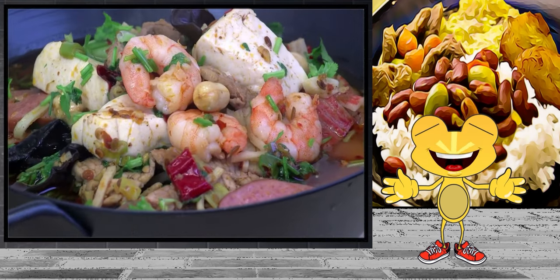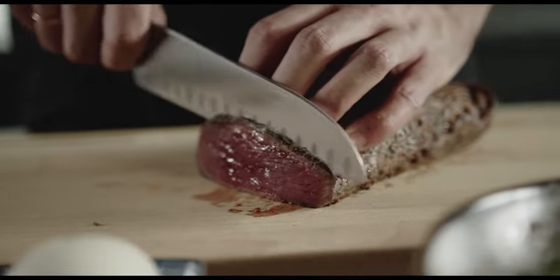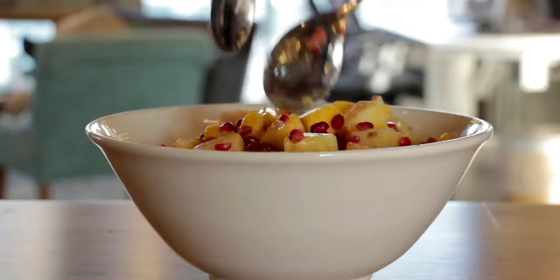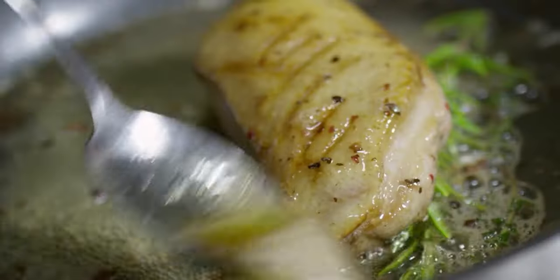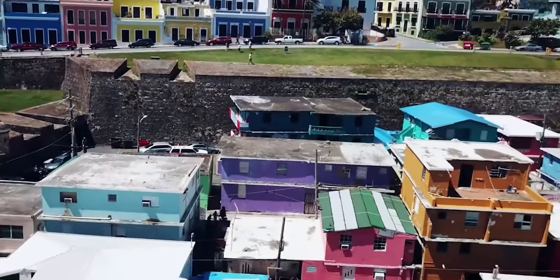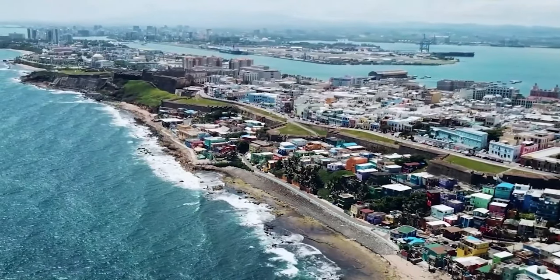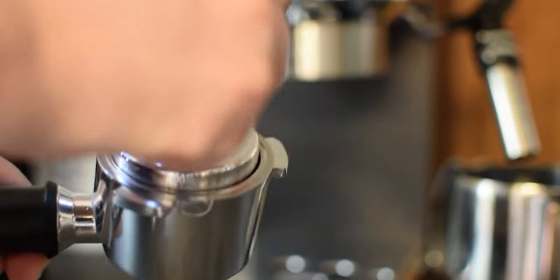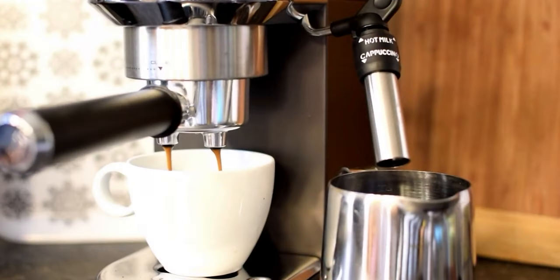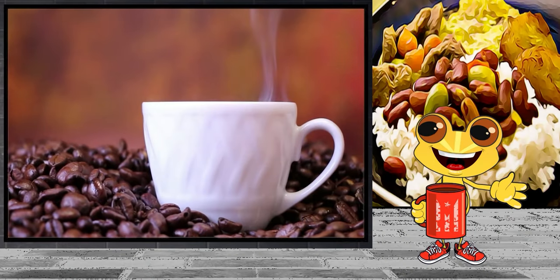Much of what we eat, like viandas, sofritos, and coconuts, is healthy and contributes to the well-being of our health. However, other parts of Puerto Rican cuisine are not so friendly to our health in the long term. As the Puerto Rican diet continues to evolve, it's important to separate the healthy foods from the not-so-healthy foods if we are to improve and grow as a people. After all, you are what you eat.